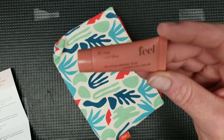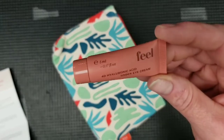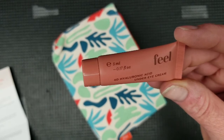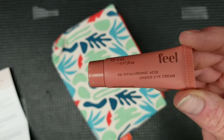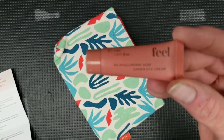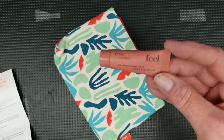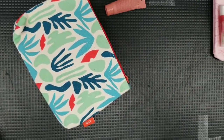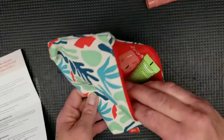This I could use. This is by Feel Beauty — 4D Hyaluronic Acid Under Eye Cream. It is 0.17 fluid ounces. I'm sorry guys, I did not notice the camera moving. I don't know how to fix it now.